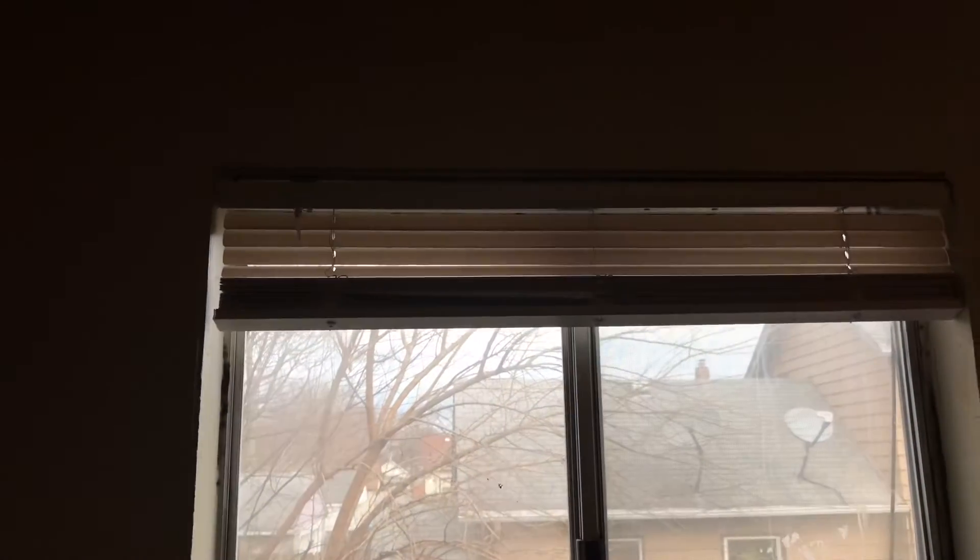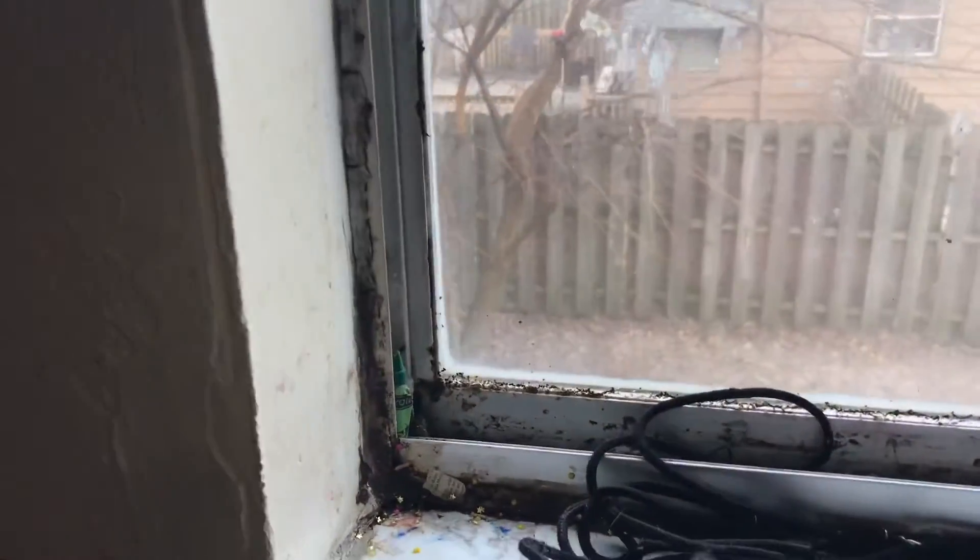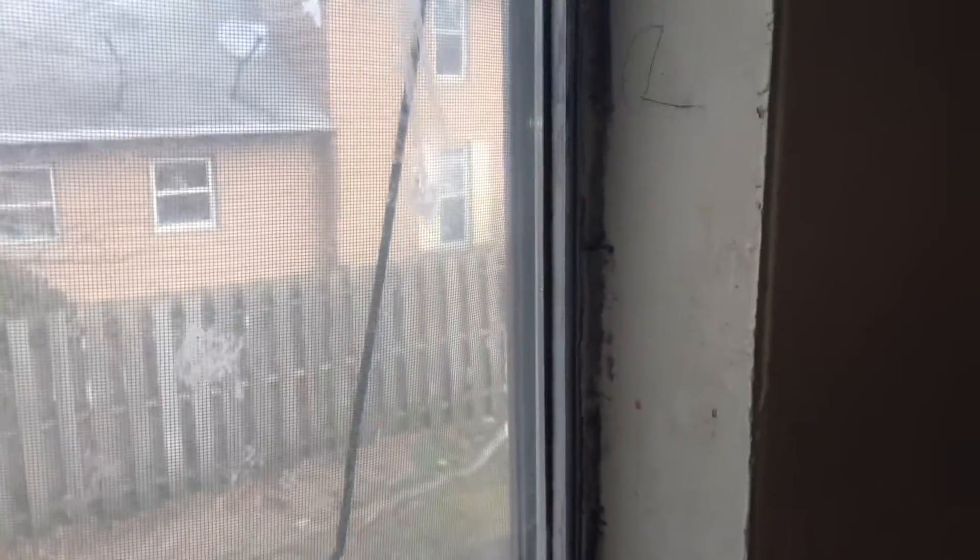Screens and blinds are broken. Windows need to be cleaned and caulked around. There's drywall damage that needs to be repaired. The door has damage to it and will need to be cleaned and painted.